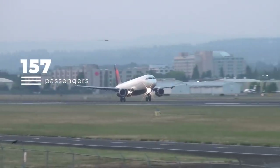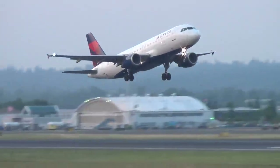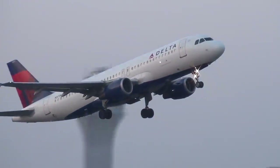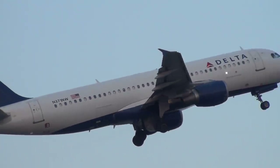Like the Boeing 737 fleet, these planes are domestic and short-haul international workhorses. There are few cities seeing mainline service where a member of the Airbus A320 family fleet is not scheduled to fly.